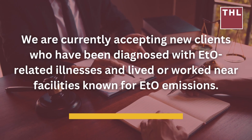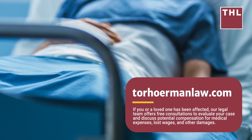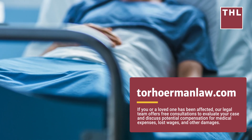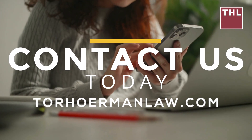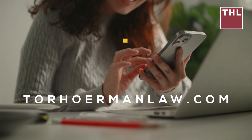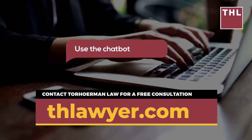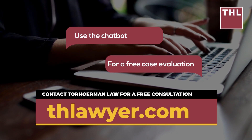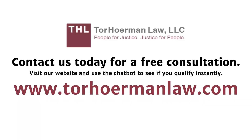Torhorman Law is currently accepting new clients who have been diagnosed with ETO-related illnesses and lived or worked near facilities known for ETO emissions. Our legal team offers free consultations to evaluate your case and discuss potential compensation for medical expenses, lost wages, and other damages. Contact Torhorman Law today to learn more about your rights and options regarding ethylene oxide exposure lawsuits. You can also use the chat feature on our website, thlawyer.com, to find out if you qualify for an ethylene oxide exposure claim instantly.